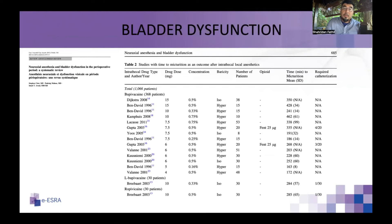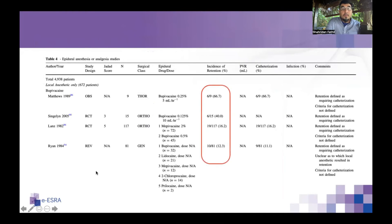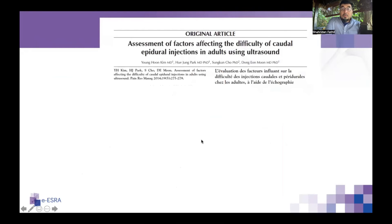Another concern was urinary retention. Looking at a systematic review on neuraxial anesthesia and bladder dysfunction: with spinal bupivacaine, time to micturition ranges from 160 to 462 minutes. Similarly, epidural bupivacaine shows a significant incidence of retention. However, when lignocaine is used, the incidence of urinary retention is quite low.